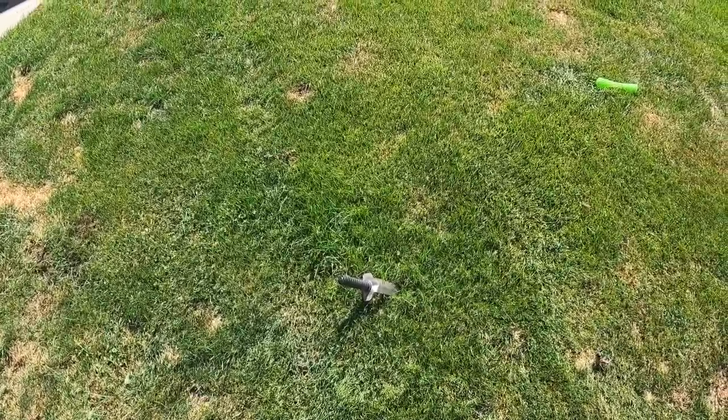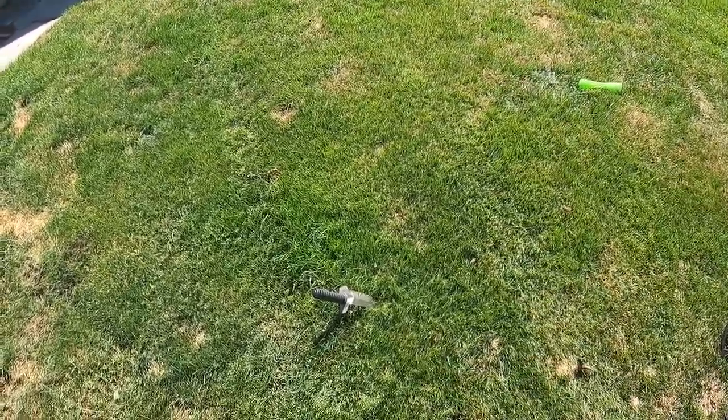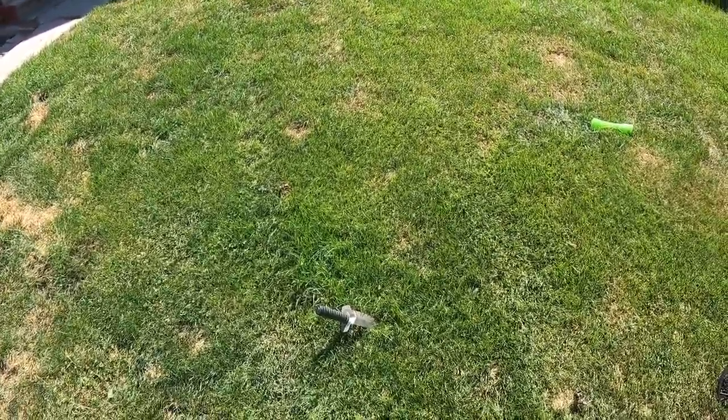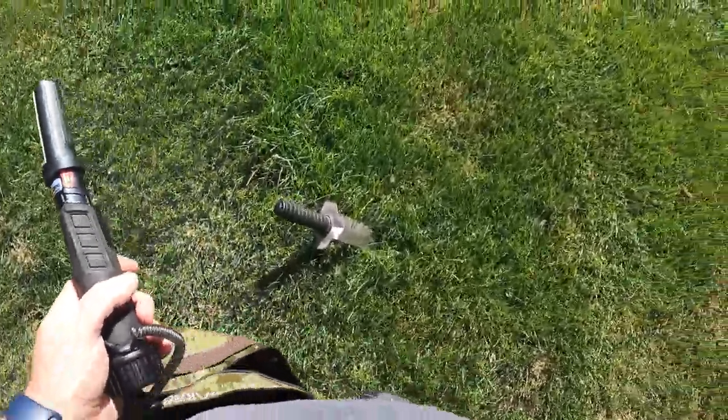Hello YouTube, Kaskara here with another Trasher Treasure. We got another spot a little bit further away from where we were in the last video, so this one was a bit stronger signal — let's see what we can find here.